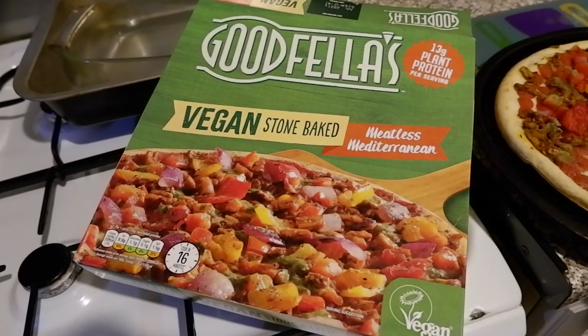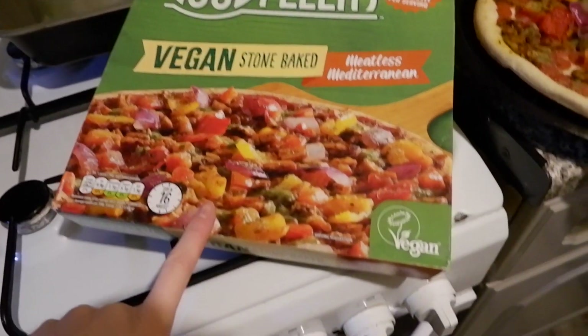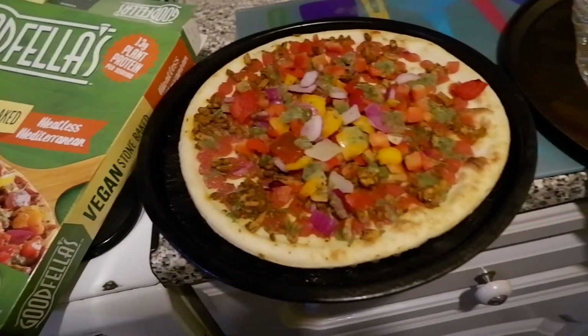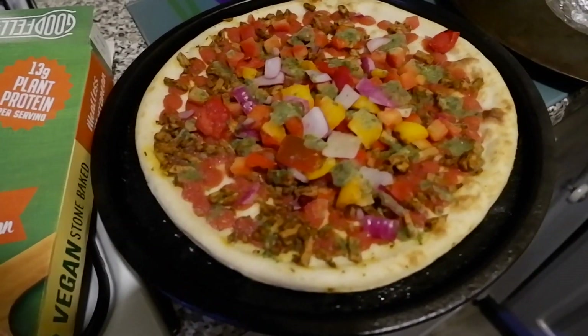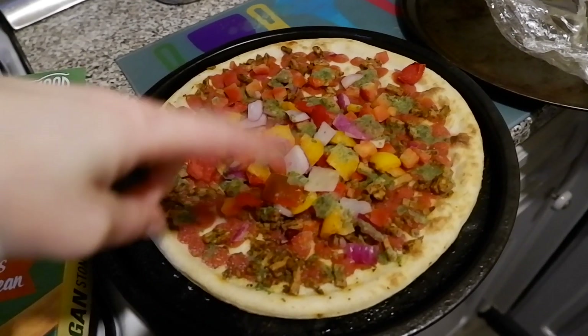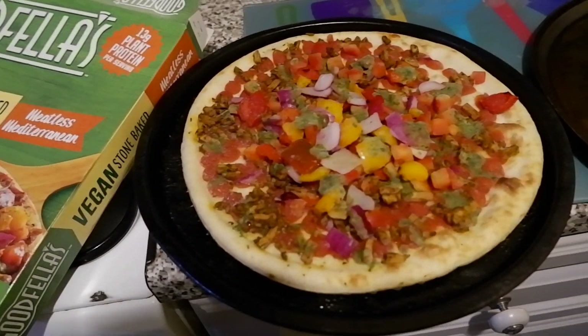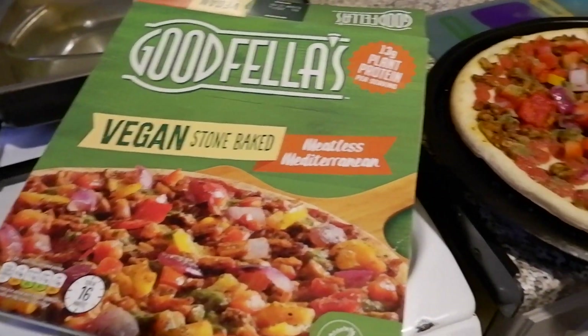Let's get into this video and see what new bits and pieces we're going to try. In that supermarket haul video I'll show you me trying things out — the mousse in the middle puddings from Aldi we'll definitely be trying this evening. So we're going to have a pizza together and have that for pudding. Tonight's dinner is a Goodfellas vegan stone baked meatless Mediterranean pizza and some curly fries. I actually don't like onions so before cooking I'm going to take the onions off.